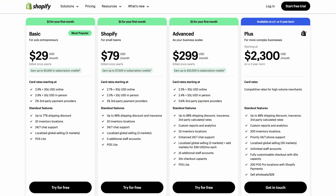There's no free plan with Shopify. Here's the annual pricing: the Basic plan is $29 per month, Shopify is $79 per month, Advanced is $299 per month, and Plus is $2,300 per month.